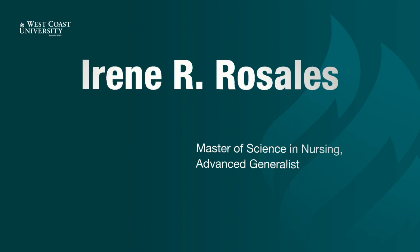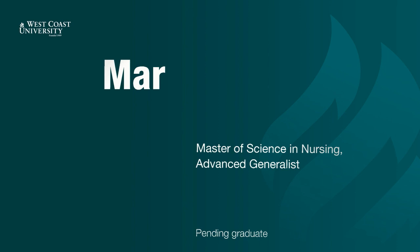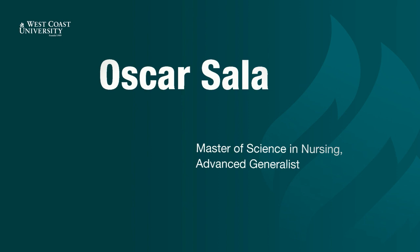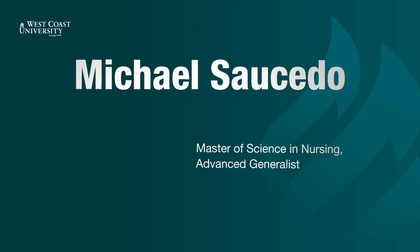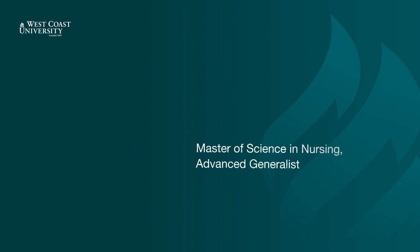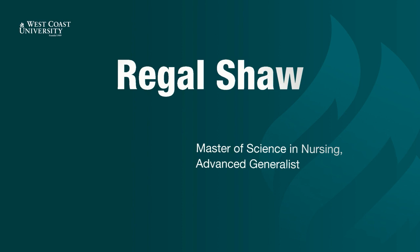Irene Rosales. Peeta Adele. Mary Segarian. Monica Shagun. Oscar Salazar. Cynthia Sanchez. Michael Saucedo. Rianne Sebastian. Lacey Self. George Shamas. Regal Shah. Dali Singh.